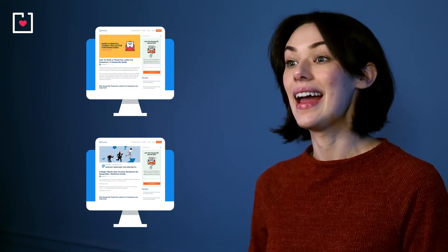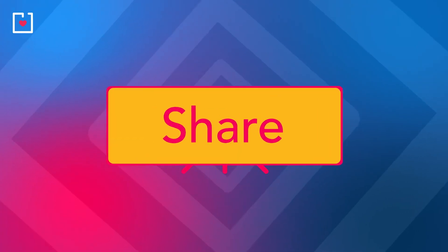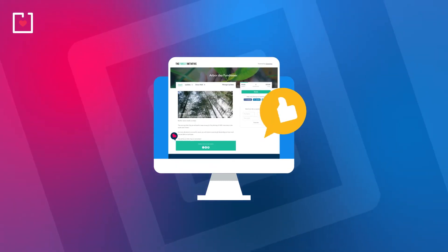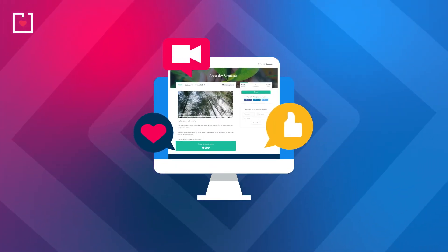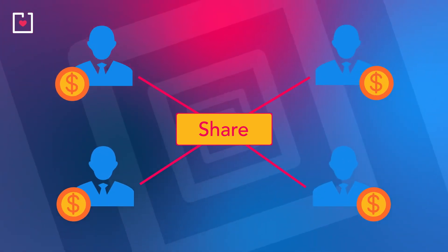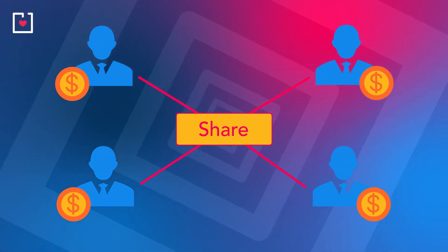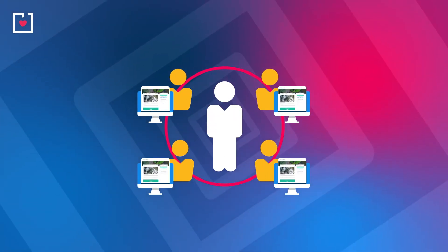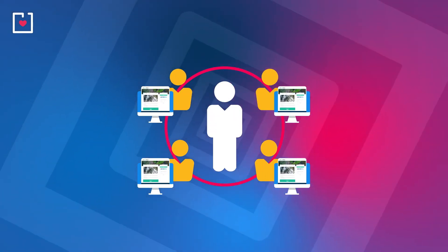Which brings us back to sharing. Offer a share option — getting your organization's donation page out on social media is vital to reaching your goals. A share button encourages your donors to invite friends to donate or become part of a peer-to-peer campaign. Let them share their involvement and watch it open doors to new networks and possibilities.